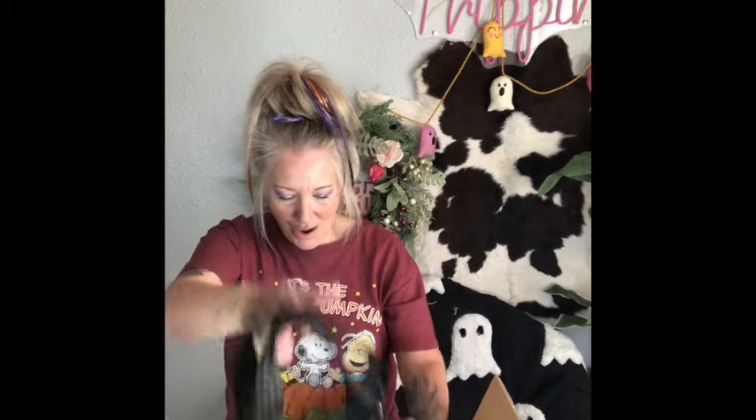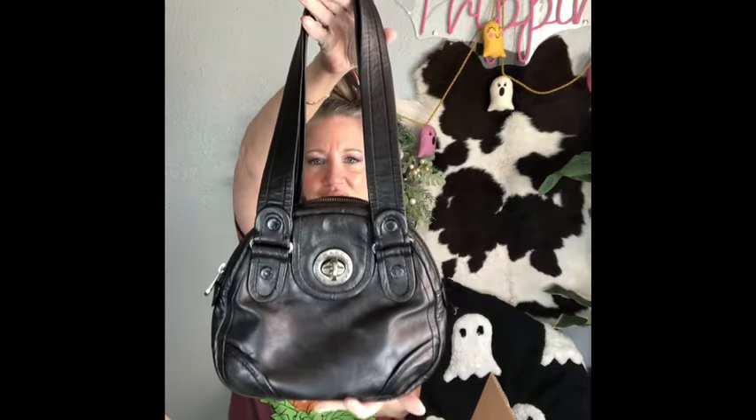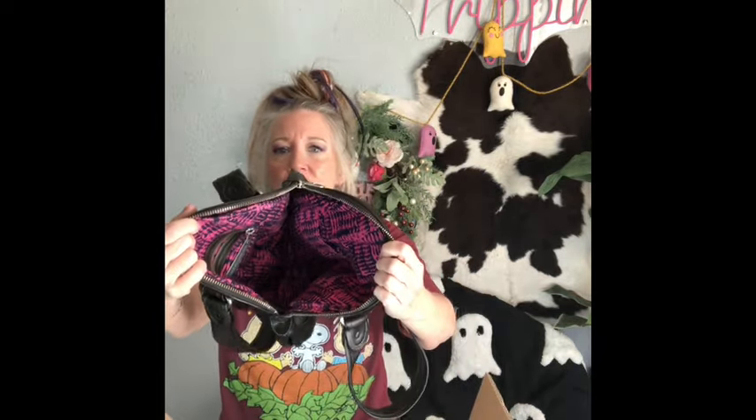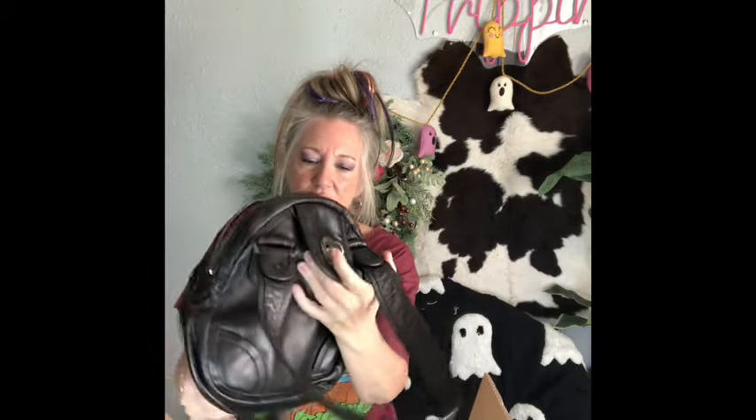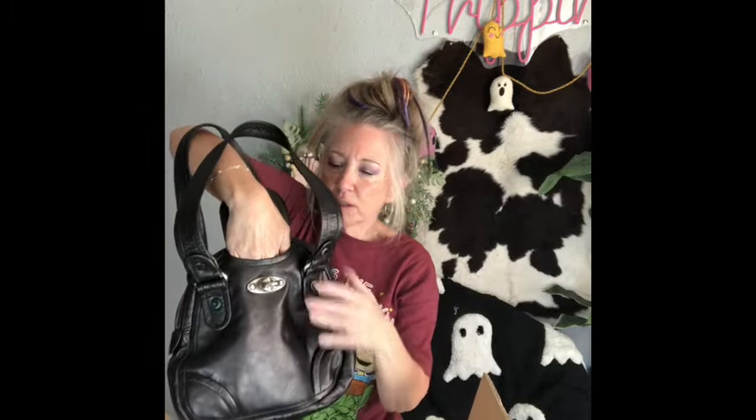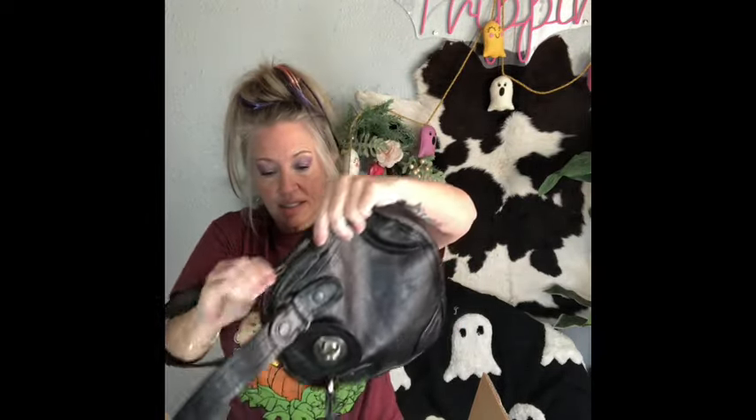Bag number one is a beautiful Marc Jacobs. It's a really neat color - not gunmetal and not dark brown, it's like in between with a little bit of a sheen, a little metallic. What a beautiful tote, looks to be in brand new condition. It's got brushed nickel hardware, and a small pocket - maybe for earbuds or something small. Zero signs of wear.